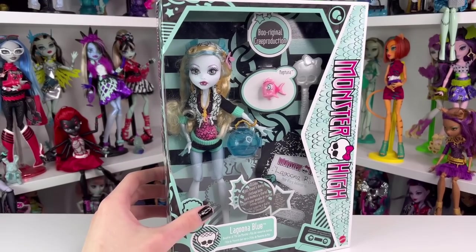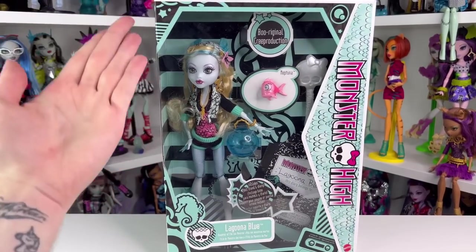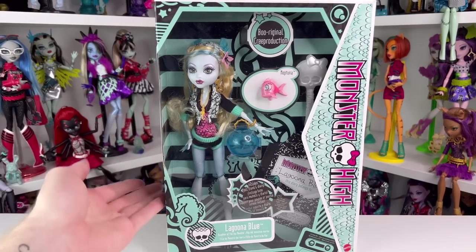With all that jabber out of the way, let me roll my intro real quickly so we can actually look at Laguna Blue and all of her fishy goodness.